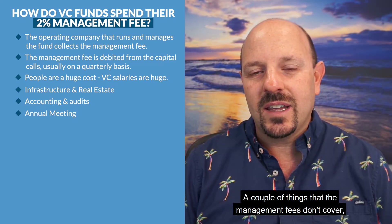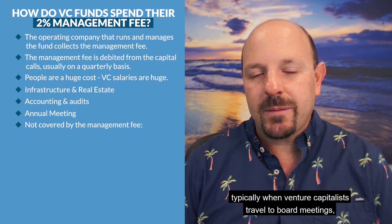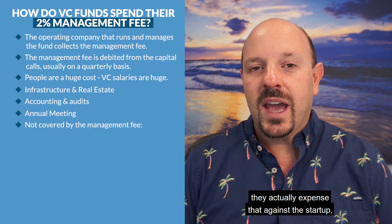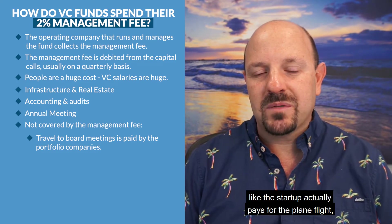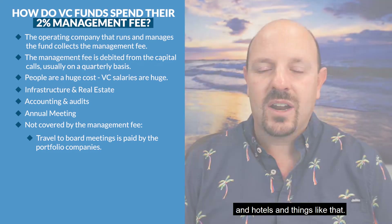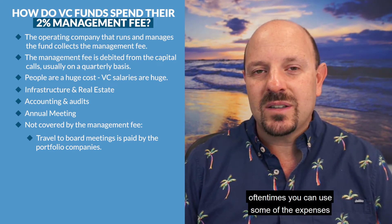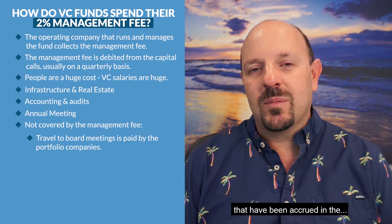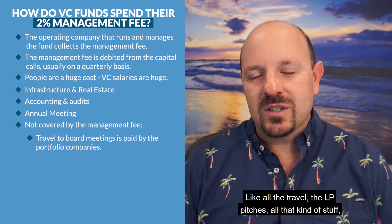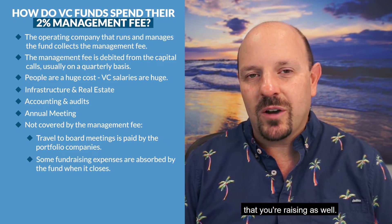A couple of things that management fees don't typically cover: when venture capitalists travel to board meetings, they actually expense that against the startup — the startup pays for things like plane flights and hotels. Also, when you're raising a new fund, you can use some of the expenses that have accrued — all the travel, the LP pitches, that kind of stuff — and actually expense that against the fund you're raising.